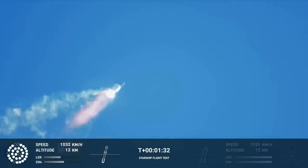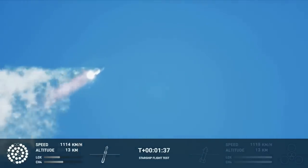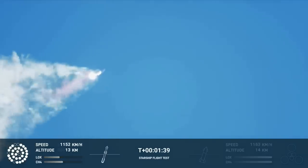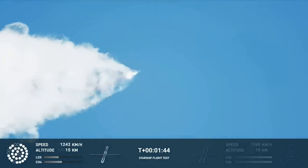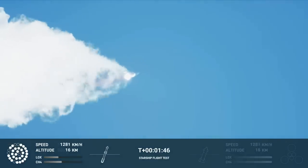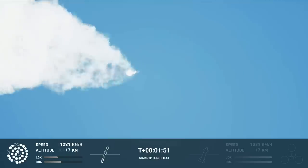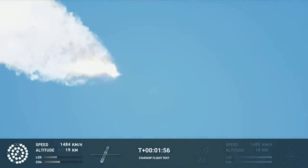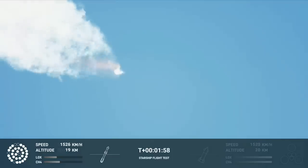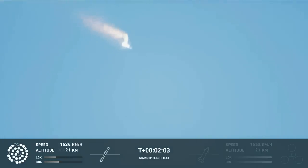Continuing to watch the first stage as we head downrange. A hundred seconds into flight. Our next major activity is going to be shutdown of the first stage. Houston Tracking Station now acquiring the vehicle. With shutdown, we will get separation of Starship and Super Heavy and ignition of the Starship engines. When Starship separates, we light up six engines in a staggered sequence.